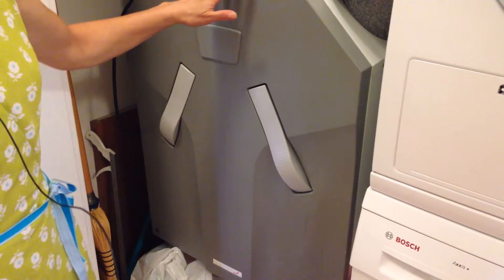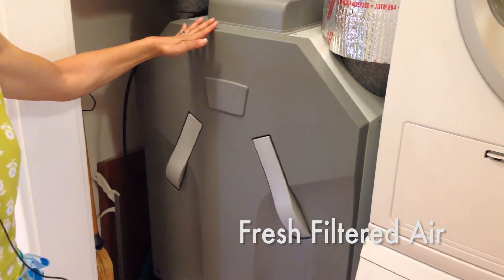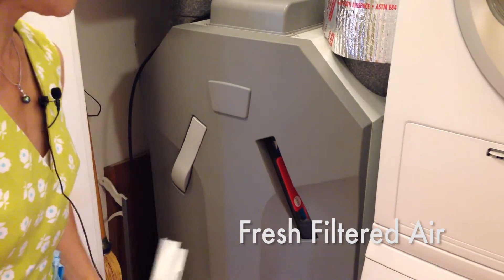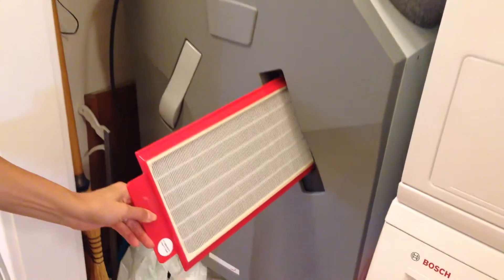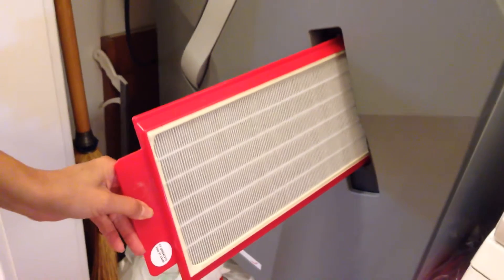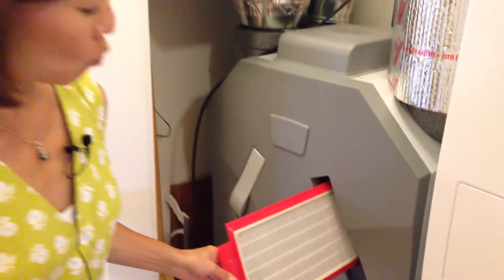Another advantage of having this heat recovery ventilator is that the fresh air that comes into the house is filtered. If I open this and remove this filter, you can see that it's slightly dusty right now. But when it's really dusty, you can actually stick this into a dishwasher and wash it out.